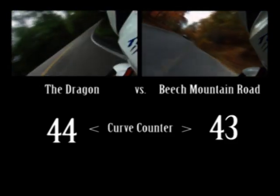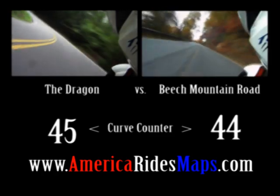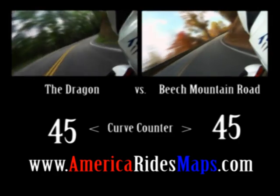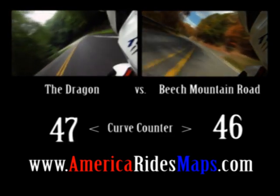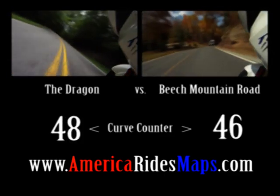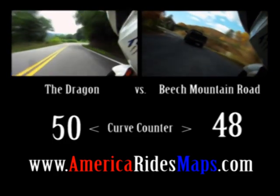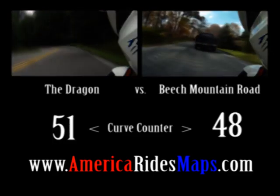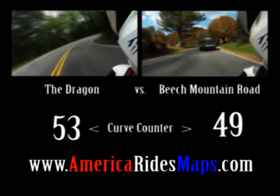I've mapped hundreds of these great rides on my America Rides motorcycle pocket maps. If you like roads like these, you won't find a better source than America Rides Maps. A $5 map that fits in your pocket holds dozens of them. Several America Rides Maps have more than 50 great roads identified, described, and linked to others like them nearby.